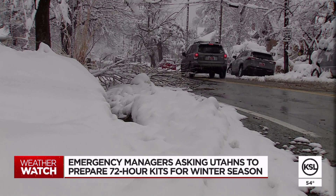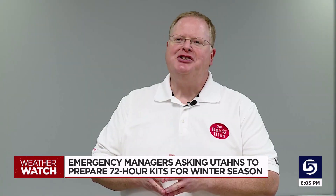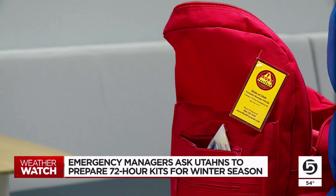When winter weather hits Utah, it hits hard. So if you haven't already, it's time to prepare. The name of the game for disaster preparedness is being prepared — that means to do it beforehand. At Be Ready Utah, emergency managers suggest a 72-hour kit for each member of your family.